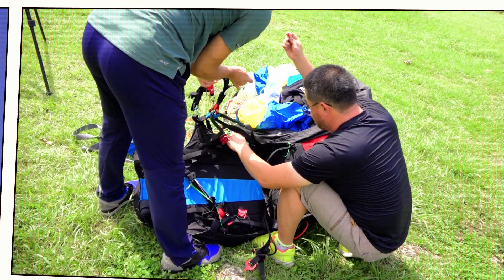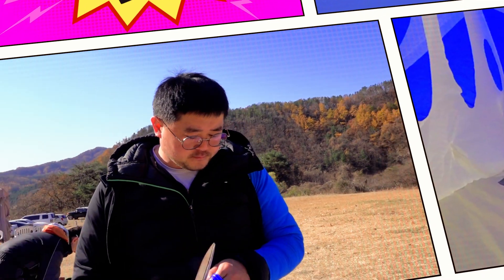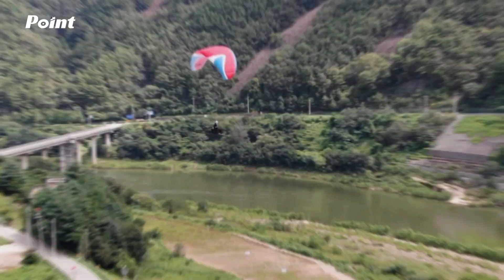Before developing a new paraglider, it's important for us to determine the goals we wish to accomplish. The glider must offer unique improvements and new technology. At DaVinci, we are always analyzing the positive and negative attributes of gliders while in flight.